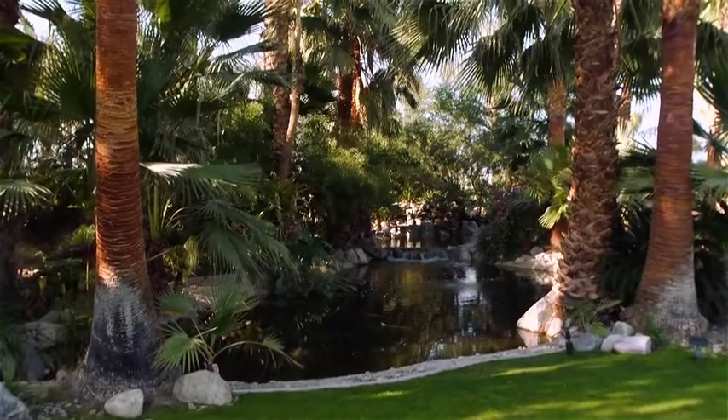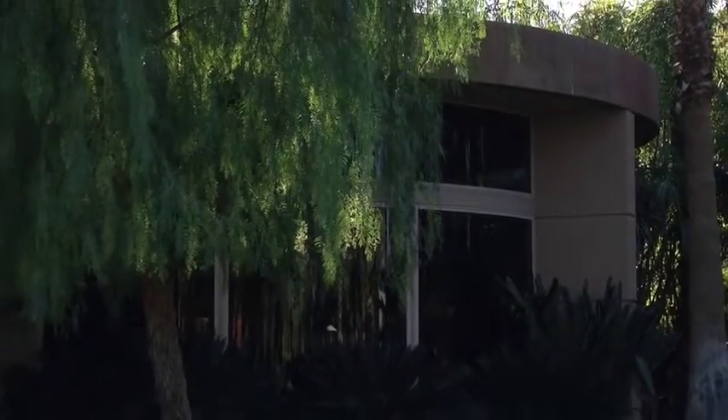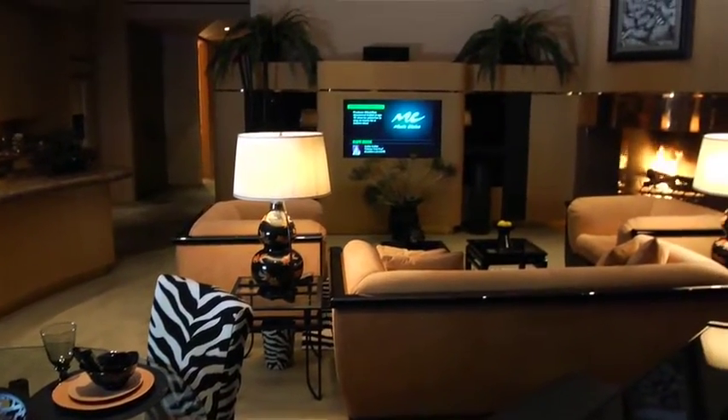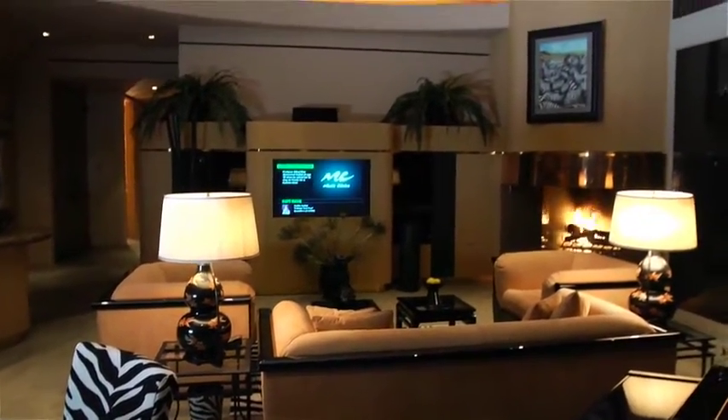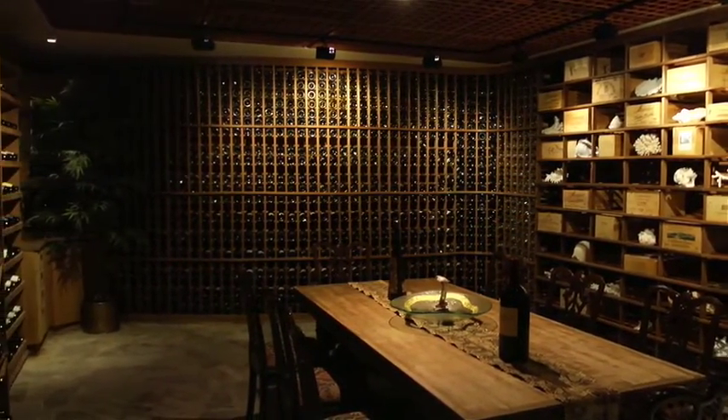Surrounded by three lakes, the greens provide the perfect setting for the lake house, one of two guest houses on the property. The term total guest accommodations is an understatement here, as this guest house offers a hideaway 5,000 bottle climate-controlled wine cellar.